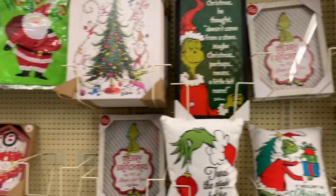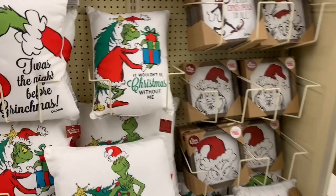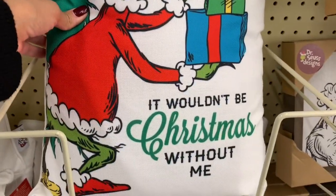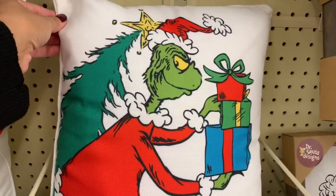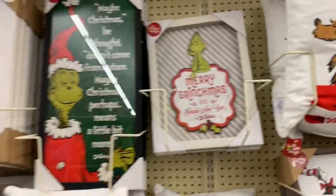They have a bunch of Grinch stuff here at Hobby Lobby — I love the Grinch. I know a new one's coming out; comment down below if you guys are going to go watch that. They have these really cute pillows — 'It wouldn't be Christmas without me.' And then they have a picture that says 'Merry Christmas and Happy New Year, Dr. Seuss.' Those are really cute — I love those.